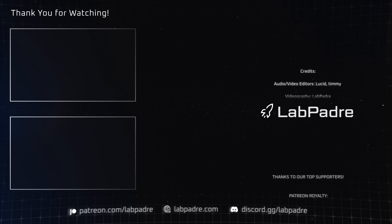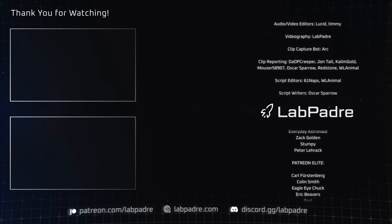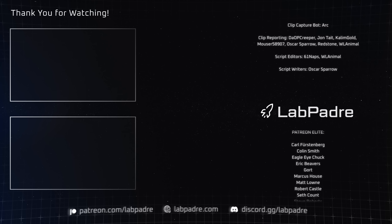And there you have it, another SpaceX and Starbase weekly update brought to you by LabPadre. We'll see you next week and thanks for watching. LabPadre out!